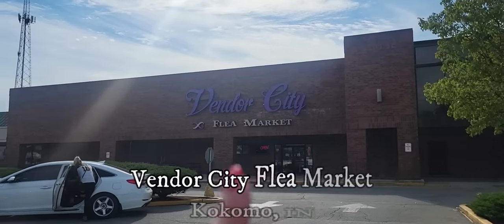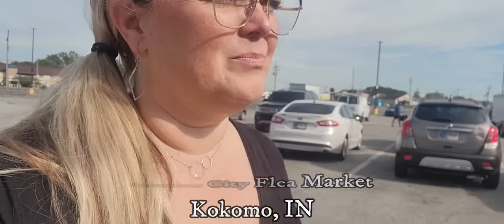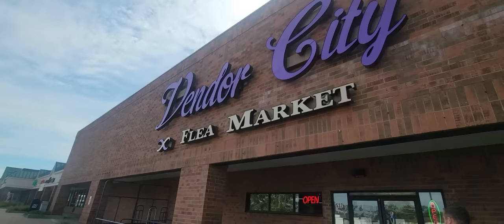Hello friends, and welcome back to my channel. Mark just honked the horn. We are in Kokomo, Indiana — another place we've never been before. The vendor is not on a limb, and I'm assuming it's sort of like a Trader Baker's, which is a big indoor flea market I've gone to before. We don't know — we shall see. So let's go see what we can find today. Vendor City.